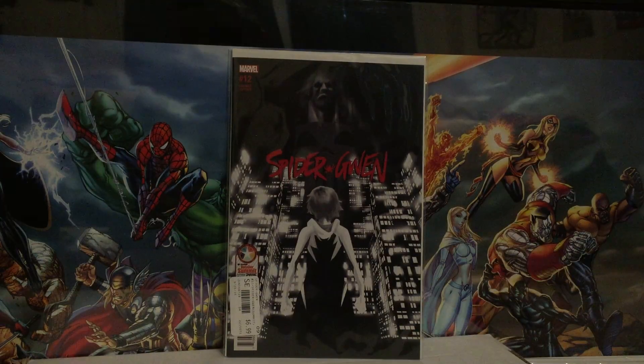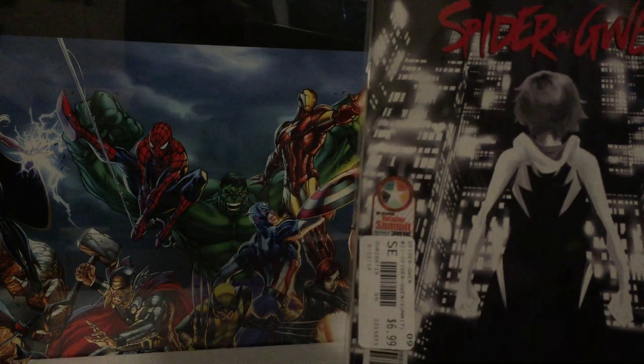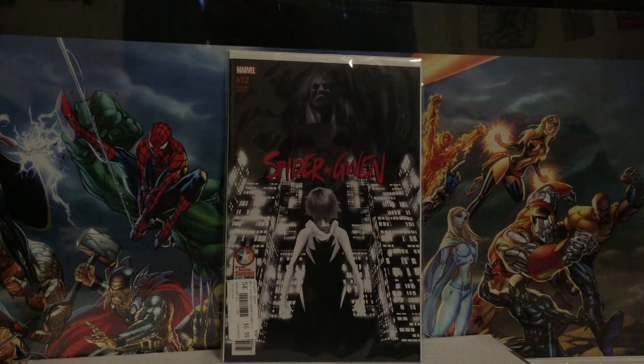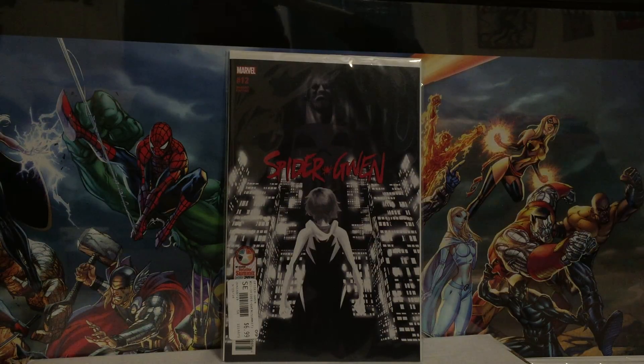The other one I picked up was the Retailer Summit variant for Spider-Gwen number 12. Same as the regular cover, the only difference is it's black and white rather than colored, and it's got the Retailer Summit symbol. It was $6.99, so about five something after my 20% discount. I'd recommend that if you live in the New England area, having a pull list at Newberry — you only need one book on your pull list to get the subscription card, and then every purchase of comics or supplies is 20% off. I only have Amazing Spider-Man on my official pull list there, but the 20% off applies to everything I buy.